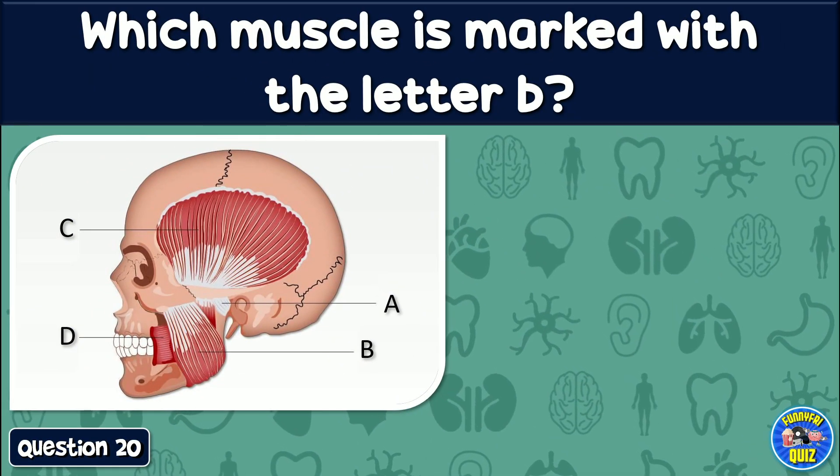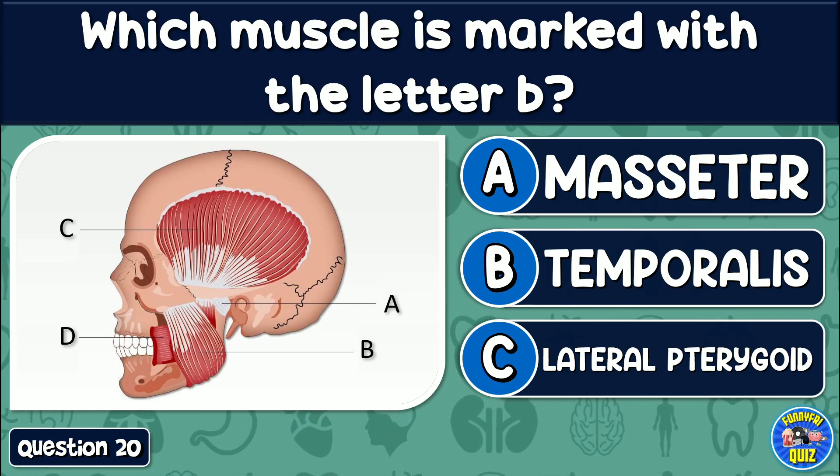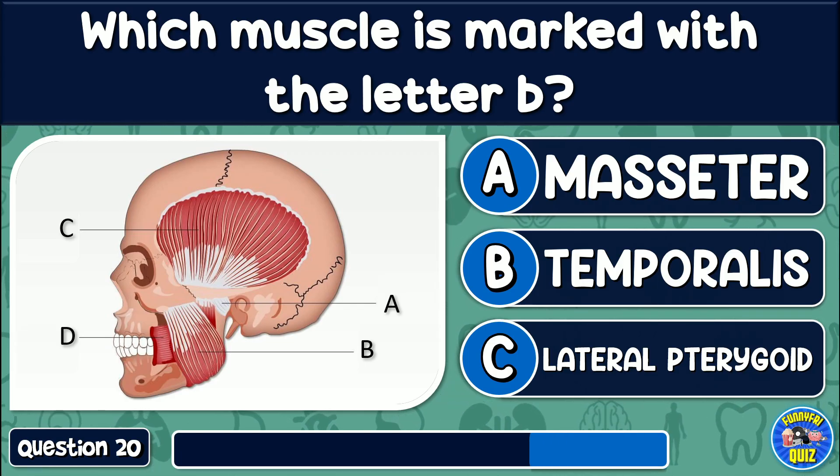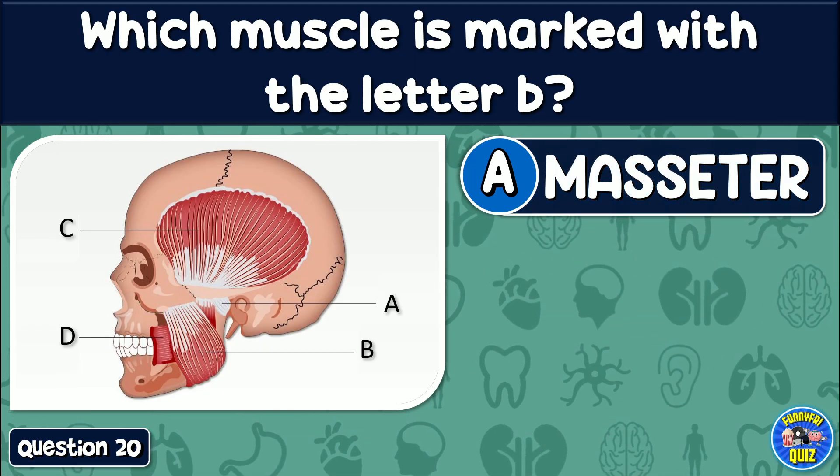Which muscle is marked with the letter B? Masseter, temporalis, or lateral pterygoid? The answer is: Masseter.